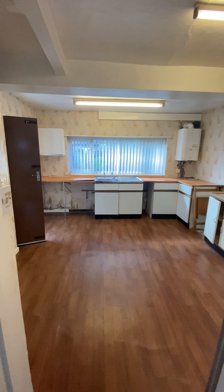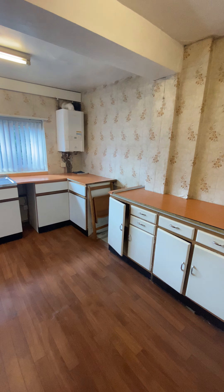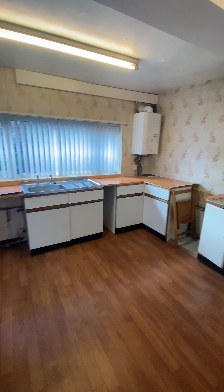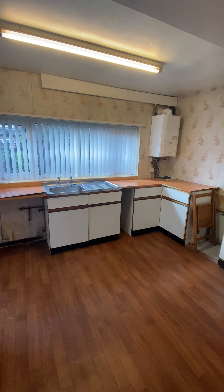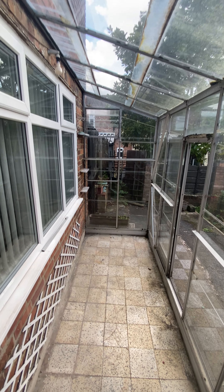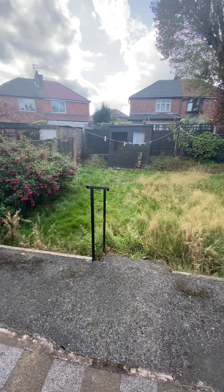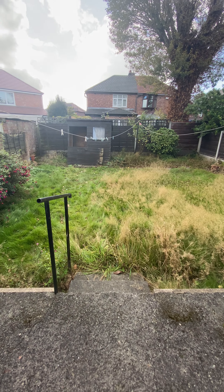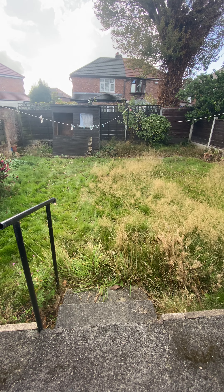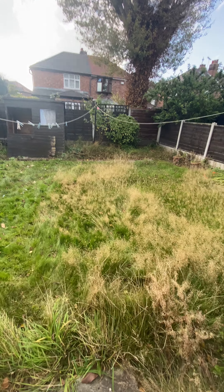At the back of here there's a large kitchen which could be a kitchen come diner. You'll see the combi boiler in the corner there — it's only been serviced about three weeks ago. There's good space and loads of potential. Through here you've got what originally would have been a conservatory or lean-to here at the back.